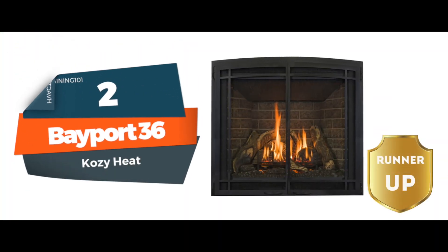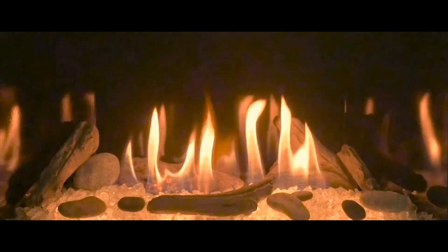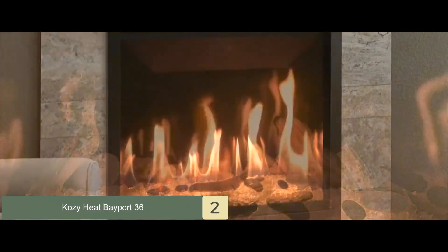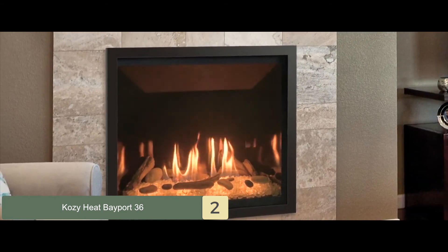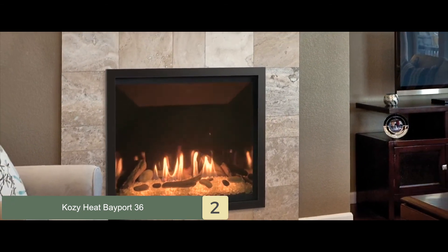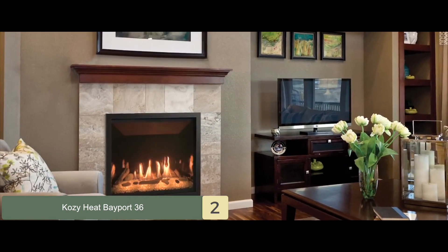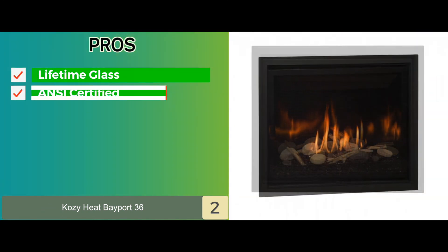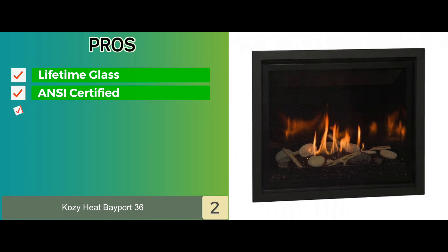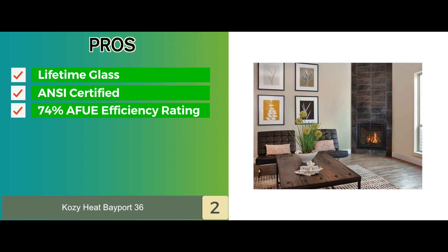Next we have, runner up, the Bayport 36. This fireplace has options for log, birch log, rocks, and glass for media. The 26,000 BTU input is more than enough for an average sized home. It also has an electronic intermittent pilot ignition, or IPI system. Its pros are it uses high quality lifetime glass, it is ANSI certified for quality and standards, and it has an excellent 74% AFUE fuel efficiency rating.